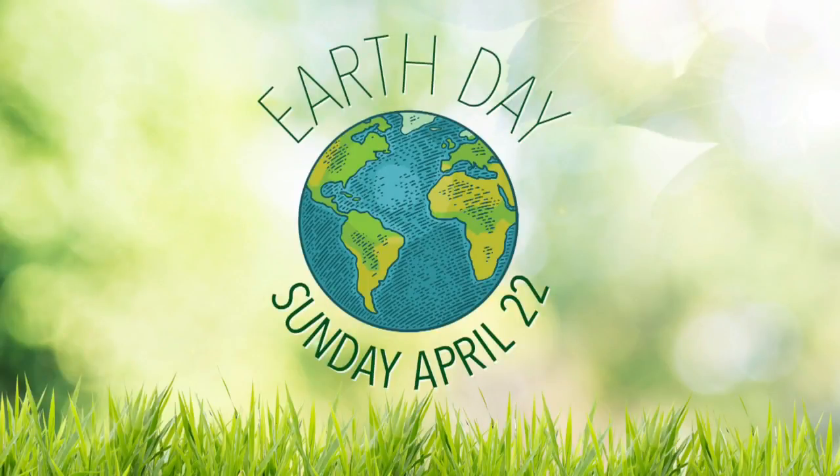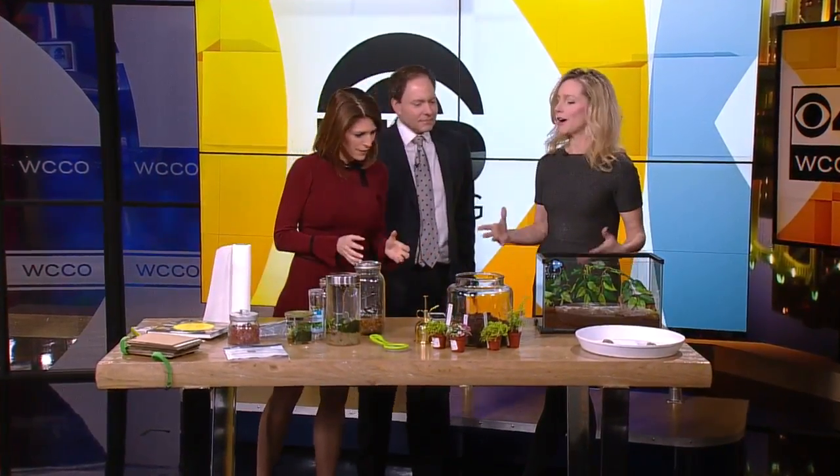Earth Day is coming up this Sunday, April 22nd. So today the Kitchen Pantry Scientist has some Earth Day experiments to help us gear up and get excited about spring. Liz Heinecke joins us now on Midmorning, and Liz, we're going to be playing with some dirt today. We are.